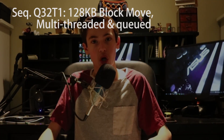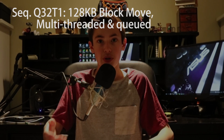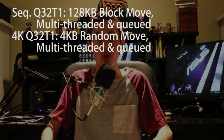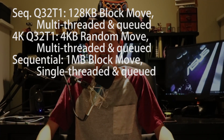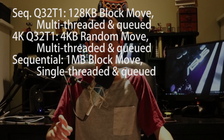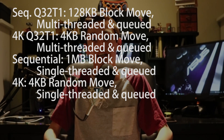So the sequential Q32T1 test is a 128 KB block that is moved over multi-threaded and multi-queued file move throughout the drive. The 4K Q32T1 read and write test is a multi-queued and multi-threaded 4 KB random read and write file. And then the sequential is just a 1 MB single-threaded and single-queued read and write speed test. The plain 4K test is a 4 KB random single-threaded and single-queued read and write test.